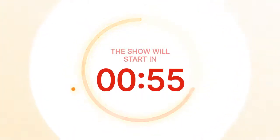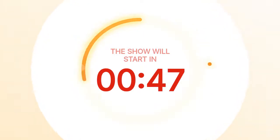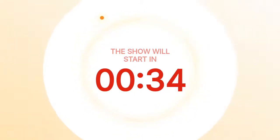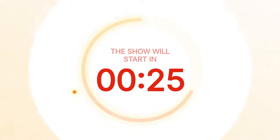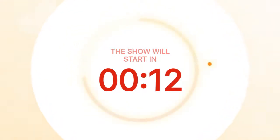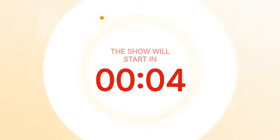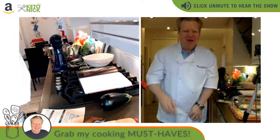The stream is now going live on Amazon as well. Getting the red button from Amazon, countdown from Facebook and YouTube all looking good. We are live on Amazon too, which is really cool.